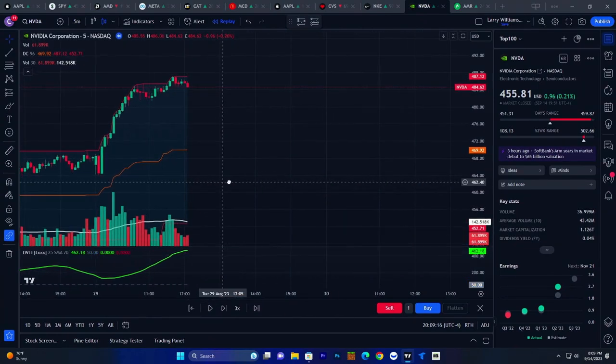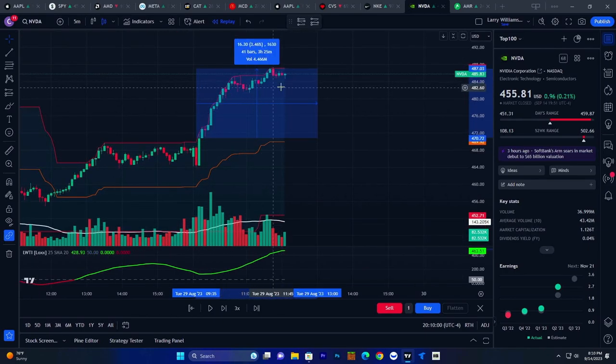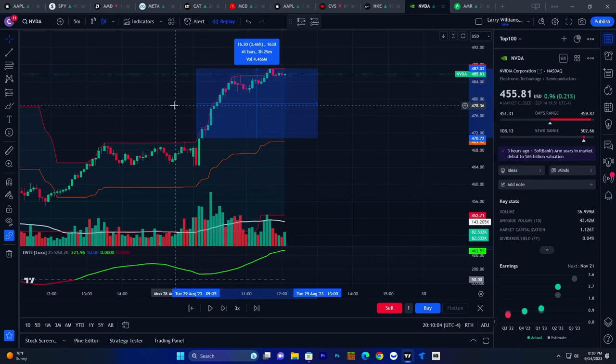You guys can see great profits here — we would enter right around $470.90 and cash out right here at $487.20. This is a $16 jump right here — a lot of profit if you were buying call options at an in-the-money strike price or even an out-of-the-money strike price. This is a crazy jump — a three and a half percent stock price move, which is a lot when you're buying options.